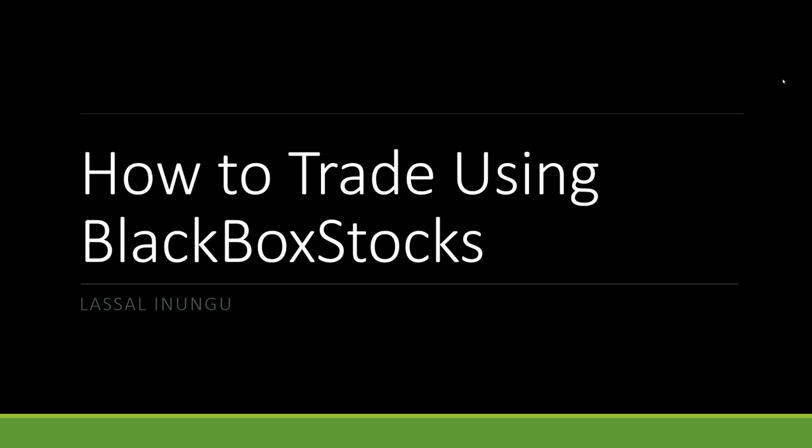What's going on everyone? Sal here. Thank you so much for joining me on my very own How to Trade Using Black Box Stocks video series. This is finally something that I have decided to put into motion. I brought a lot of people into this incredible opportunity, but now I want to offer my very own training to know how to properly use this incredible software. Let's get started.